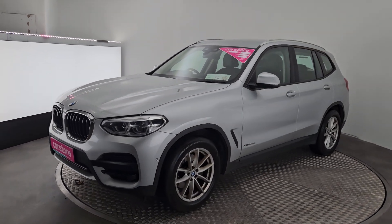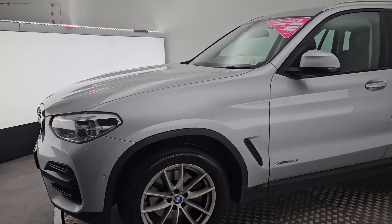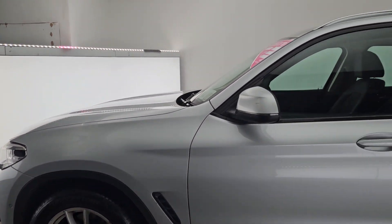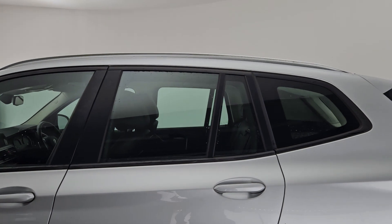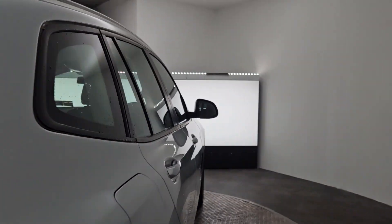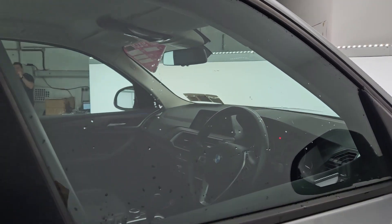It's finished in a lovely metallic silver here. Now with this car it is the X-Drive edition, so you do get the lovely alloys all around. Very, very nice bodywork here. Front and rear parking sensors along with your reversing camera as well.